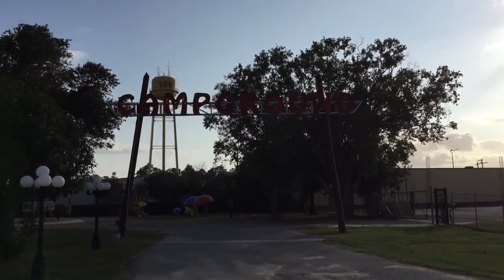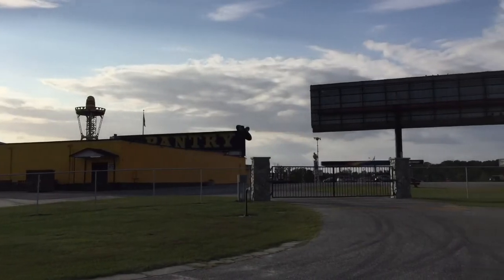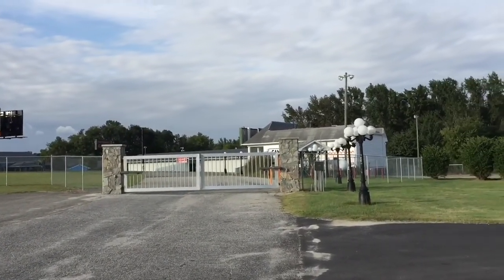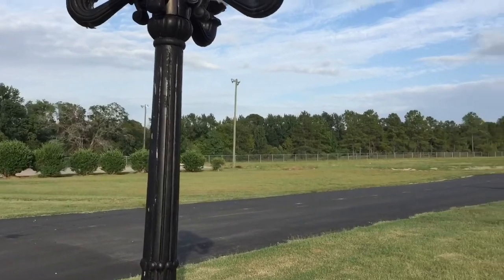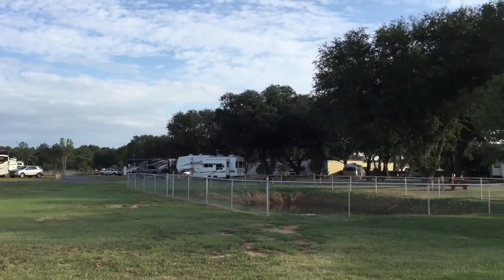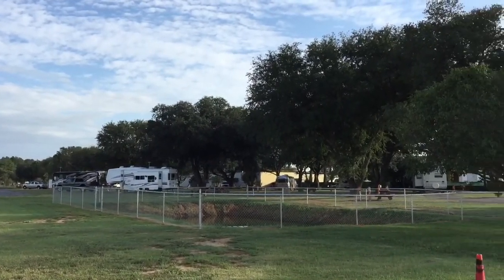We're at South of the Border, South Carolina, at the South of the Border RV park. Very nice park — they've done some upgrades. They've got pull-through sites about 100 feet long, some new sites with 50 amp and new electric. And then they have the original sites, which have probably been here since the 1950s or 60s, but very clean and very well maintained.